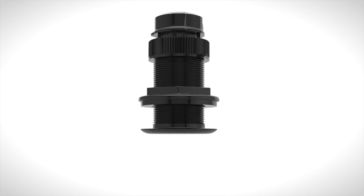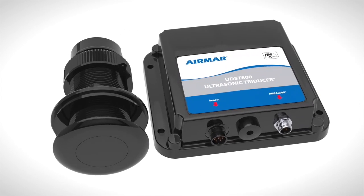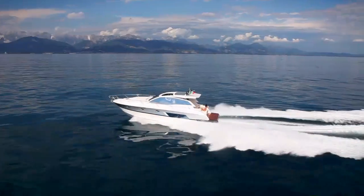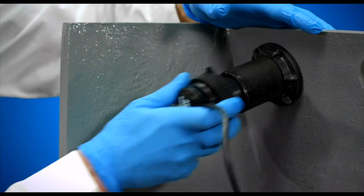The UDST 800 is perfect for both powerboats and sailboats, freshwater or saltwater. Models are available for depth, speed, and temperature or just speed and temperature, and it retrofits into most 2-inch Airmar housings.